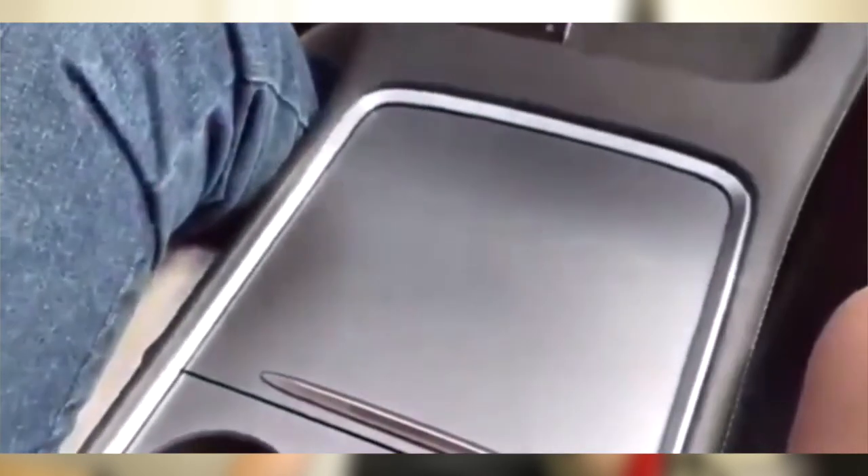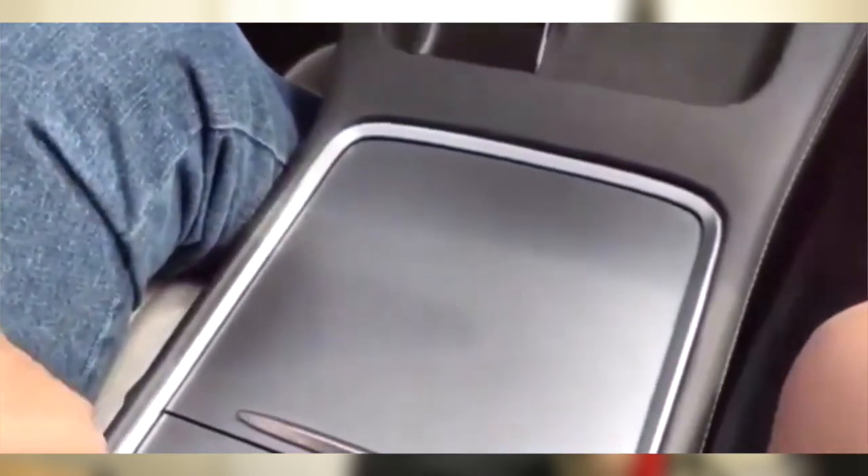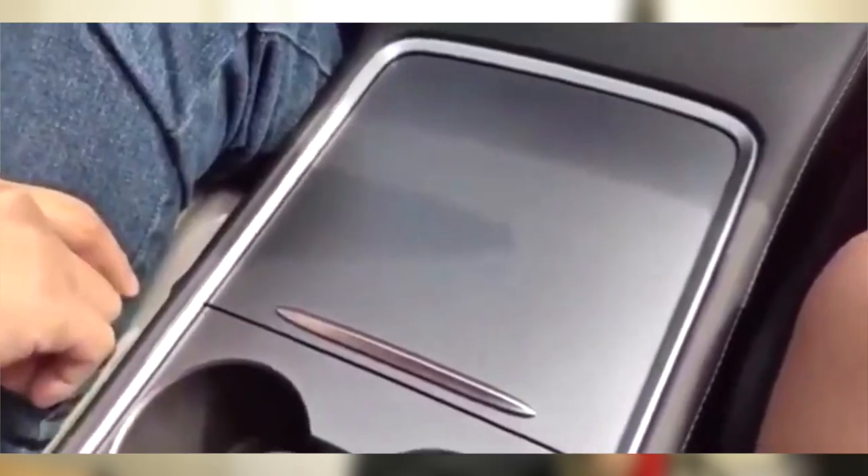Even the wireless charger — I like it, it has this suede material. It looks smooth and soft. Some people don't like that the cover isn't there, but whatever. So now my question is: you've seen the images on Tesla's website, now you've seen a real-life video. Has your opinion changed at all? Do you like the new one or the old one? I really just want to hear your opinions in the comment section below.